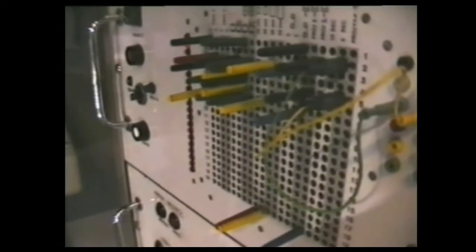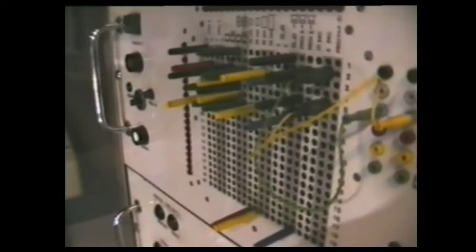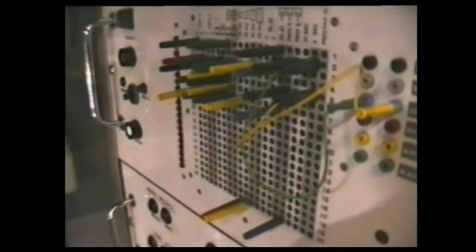And here we have a matrix pin automation system. I notice this top pocket is higher than normal, as it should be, and this plastic is just a guide for the film to go to the gate.